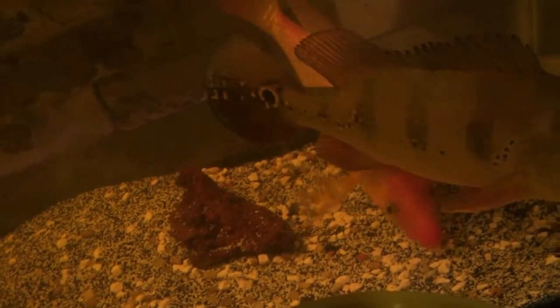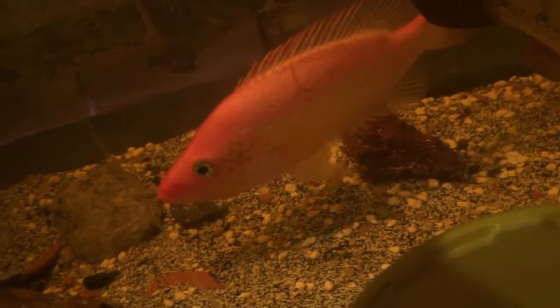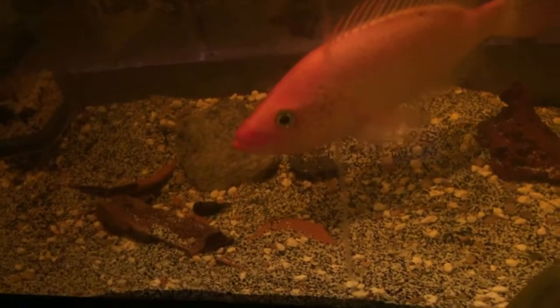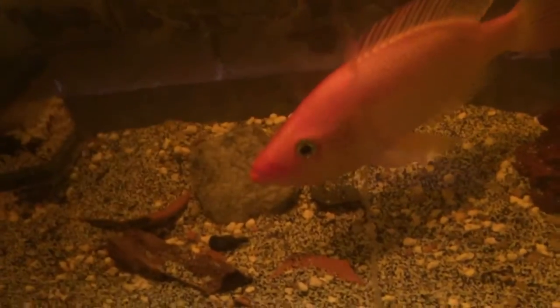He does eat quite a lot — as much as a good bass. He eats like 15 to 20 goldfish at a time, and his mouth is so stuffed up after that he can't even close it.